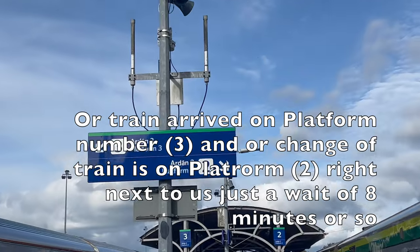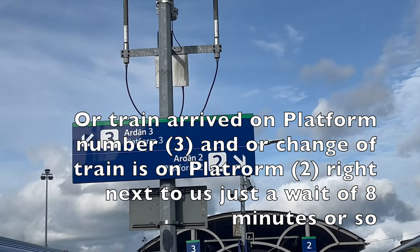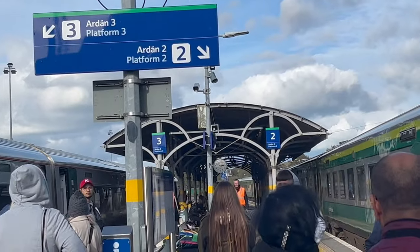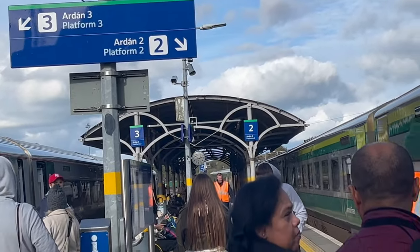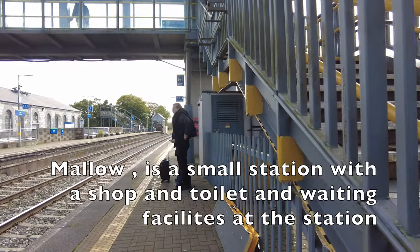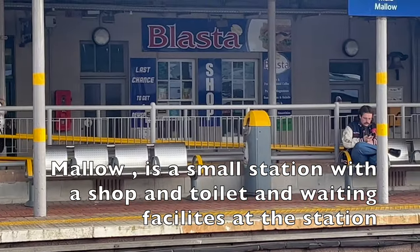Our train arrived on platform number three, and our connecting train is on platform two right next to us — just a wait of eight minutes or so for our train to arrive. Mallow is a small station and has a shop, toilet, and waiting facilities.